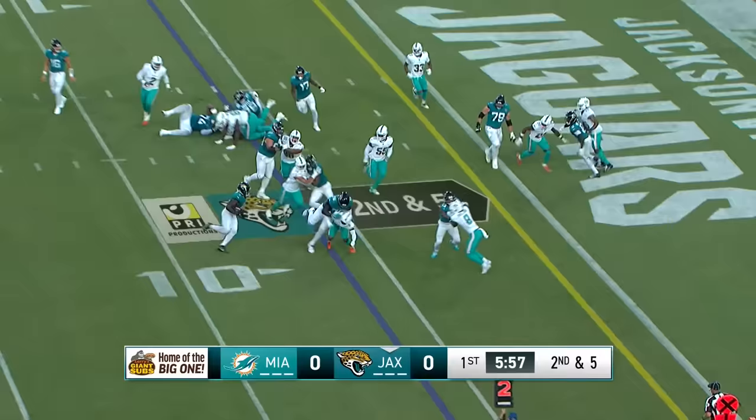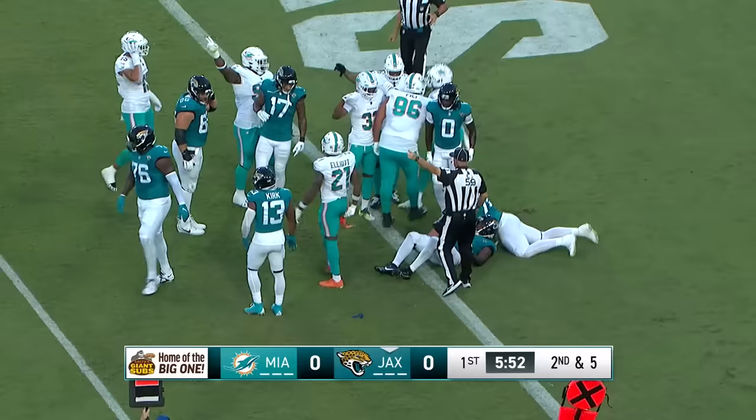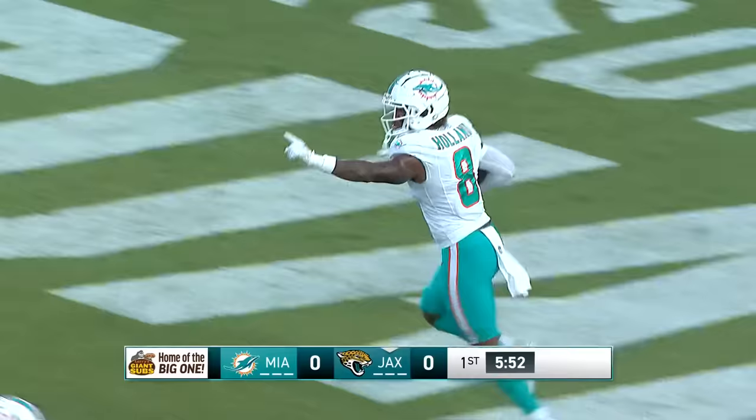Here's the toss to Bigsby. Looking for a block — he gets one. Turns inside, but he's lost the ball at the goal line. Miami has recovered the fumble. Bigsby fumbled right near the one-yard line — a huge missed opportunity for the Jaguars.